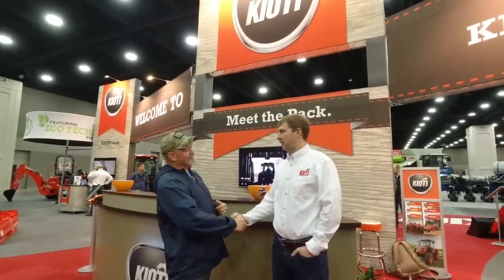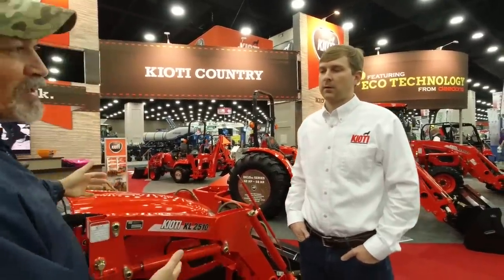Welcome back to the National Farm Machinery Show. We're here in Kentucky with Greg. And he's going to tell us all about the new Coyote lineup here in 2020. We're going to start off talking about the brand new CX2510. So Greg, tell us what you got in this brand new model here.